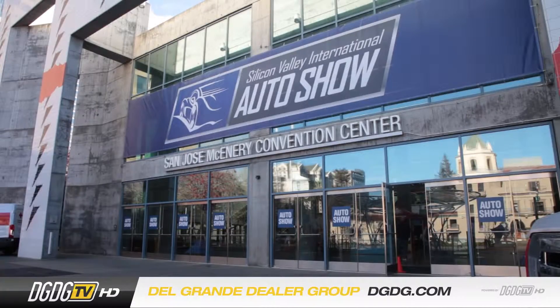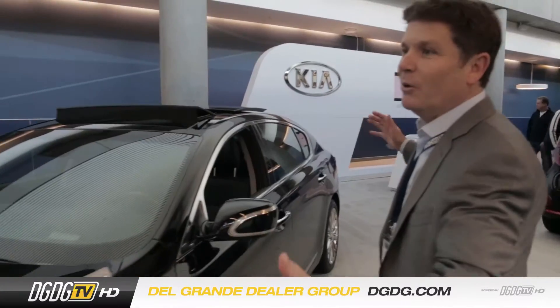So here we are at Kia, Silicon Valley Auto Show 2016. Look at these beautiful cars.